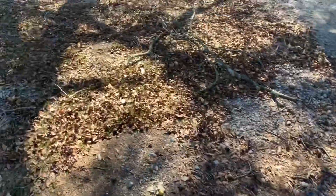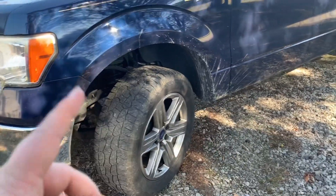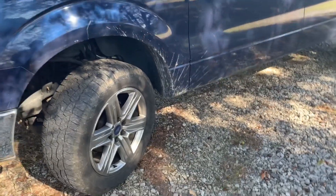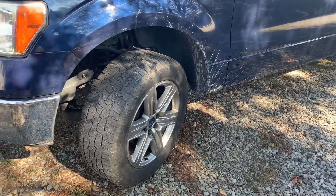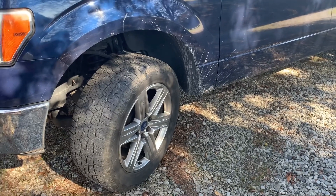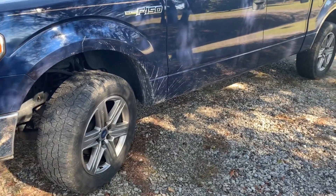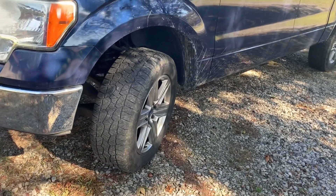For the price that we got them — wheels and tires off of a brand new 2019, earlier this year — they do great. Pay a thousand bucks for wheels and tires, so far, so great. I mean, they're not as good as the terra grapplers that I had on here, but they still do pretty good.